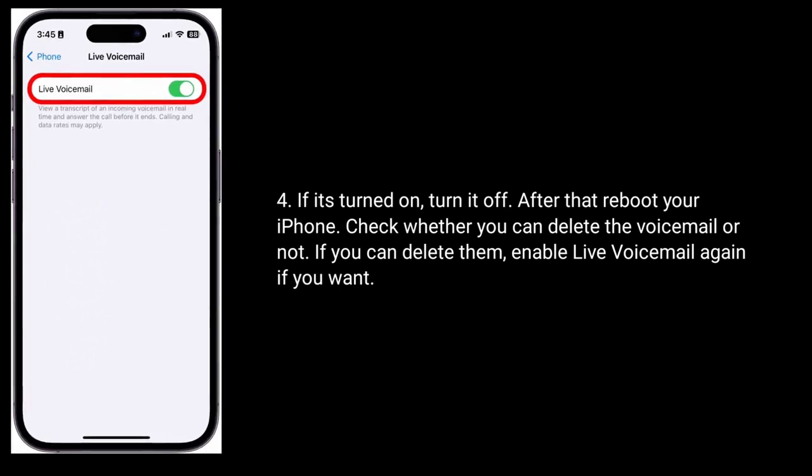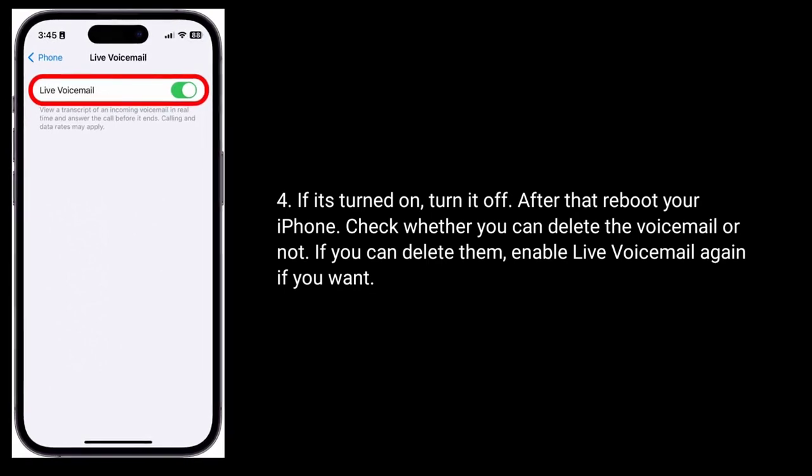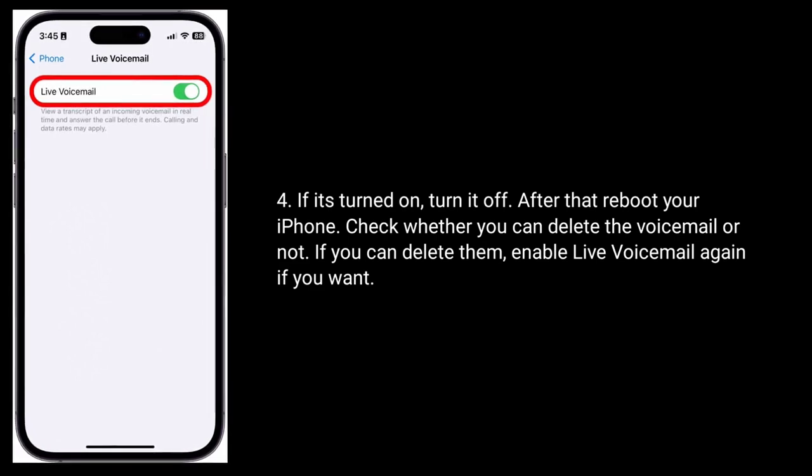If it's turned on, turn it off. After that, reboot your iPhone and check whether you can delete the voicemail or not. If you can delete them, enable live voicemail again if you want.